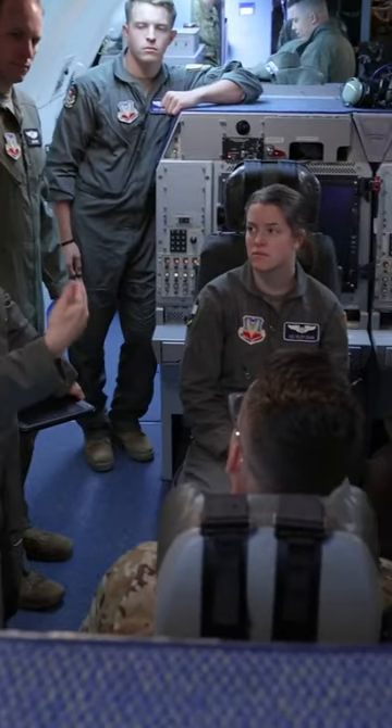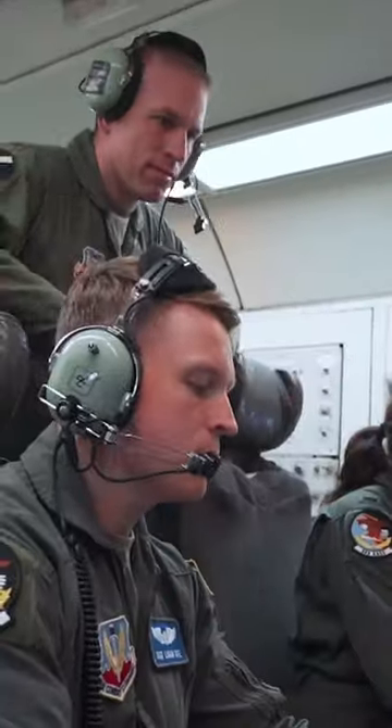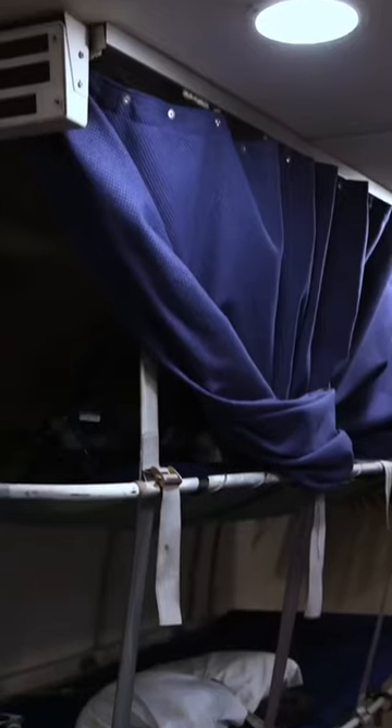When it was time to head inside, I was blown away at just how many people work on this thing. The aircraft itself can fit 39 people, and there's almost always at least 20 on board helping man the computer stations during a mission. The E3 even has bunk beds in a...